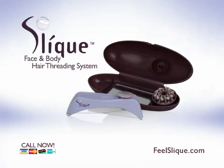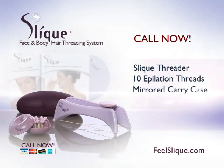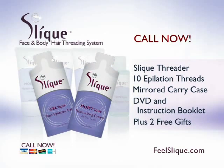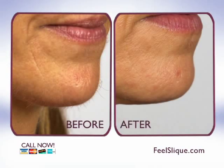Call now or go to feelsleek.com to find out how to get your Sleek face and body hair threader, 10 Sleek epilation threads, mirrored carry case, our DVD and instruction booklet showing you how to Sleek like a pro, plus two free samples from Sleek's Epilation Enhancing Skin Care Collection. Your satisfaction is guaranteed. So don't wait — call to feel Sleek now.